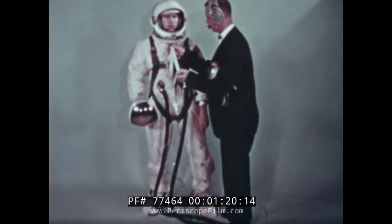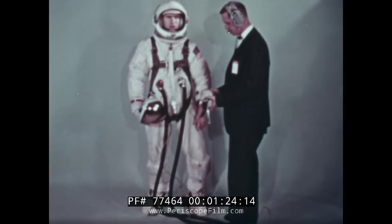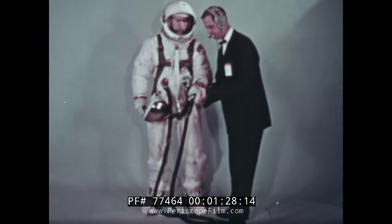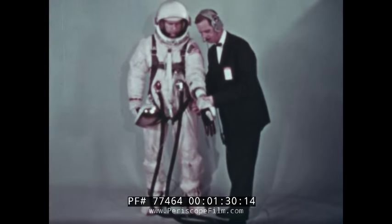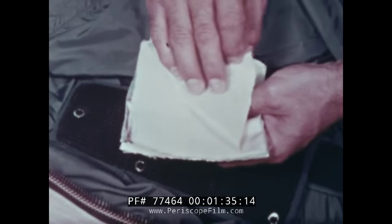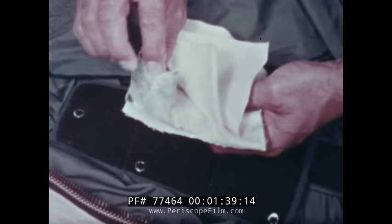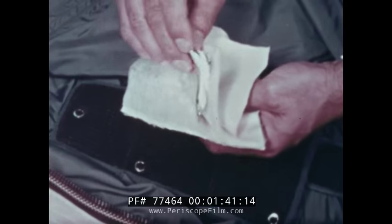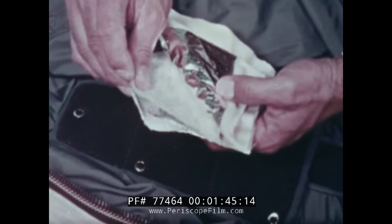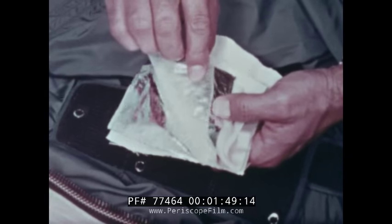The technology to support a man during extravehicular activity required the development of a special suit. The normal Gemini flight suit consists of four layers of material to provide comfort and pressure control. The EVA suit is built up of alternate layers of aluminized mylar and non-woven Dacron for thermal control, thick felt for micrometeoroid protection,